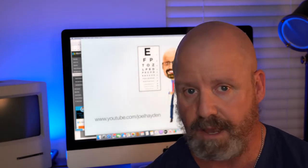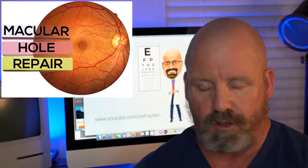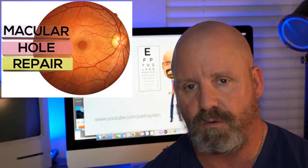Either you or someone in your family has had a macular hole and you're wondering, is there something else that we can do to improve the outcome from the retinal hole surgery? First of all, let's talk about what a retinal hole is — it's a hole in the very center of the retina, typically right over the macula where we get our finest vision. So it's really devastating, and I've seen people with 20/400 vision after a macular hole.